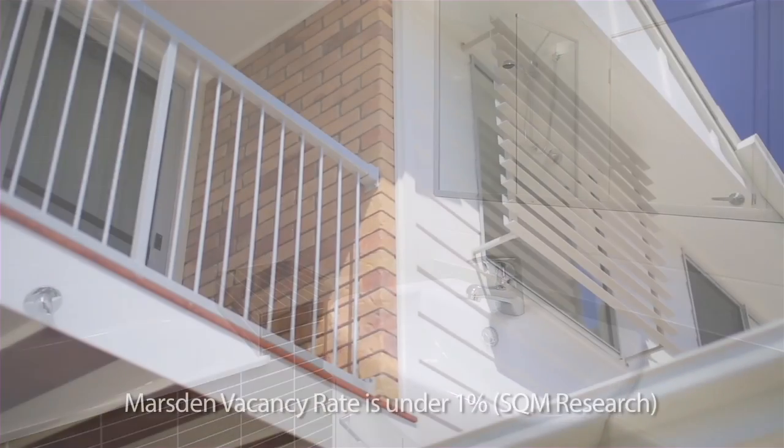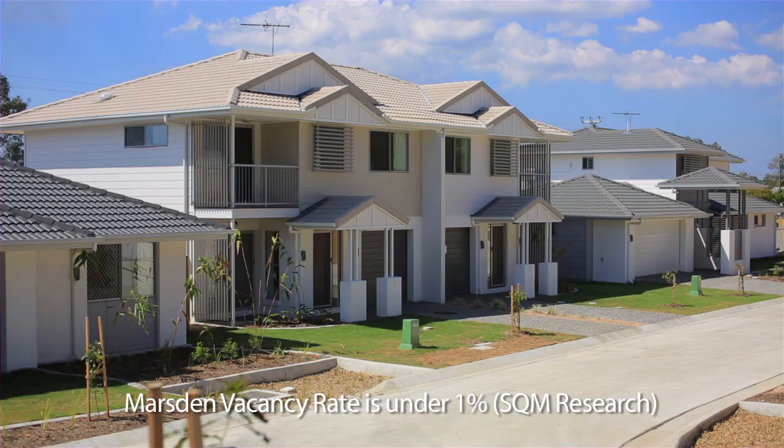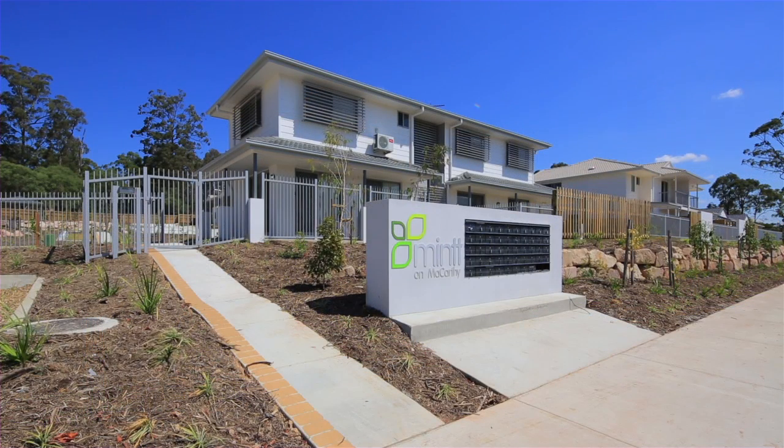Mint on McCarthy provides an ideal investment opportunity at a very affordable entry price and low ongoing costs. Construction of Stage 1 is complete. Call today to view these stunning homes.